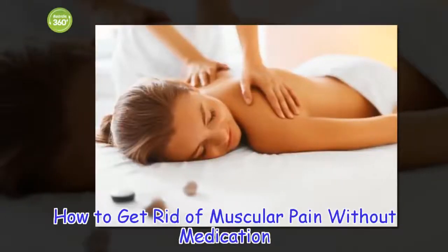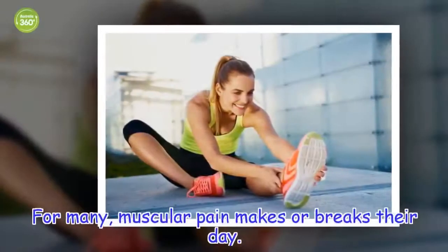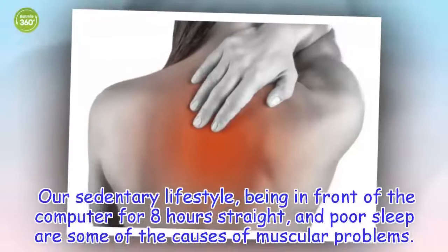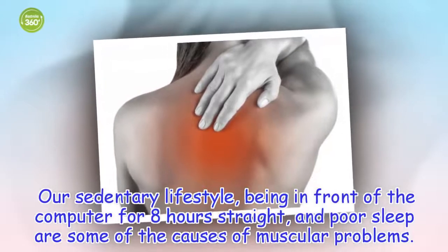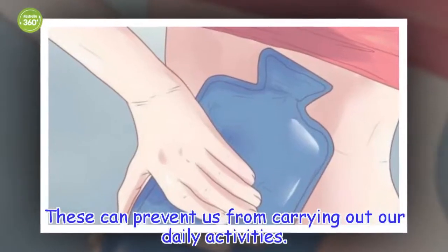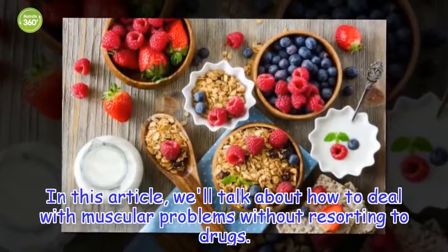How to get rid of muscular pain without medication. For many, muscular pain makes or breaks their day. Our sedentary lifestyle, being in front of the computer for 8 hours straight, and poor sleep are some of the causes of muscular problems. These can prevent us from carrying out our daily activities. In this article, we'll talk about how to deal with muscular problems without resorting to drugs.